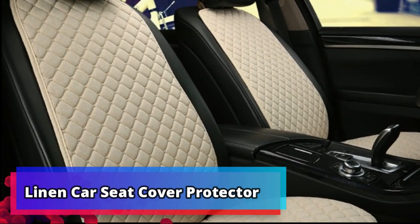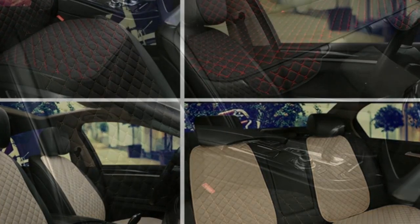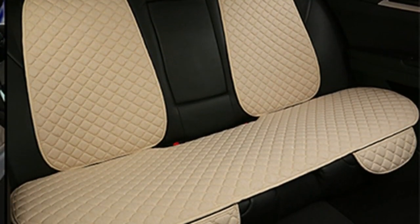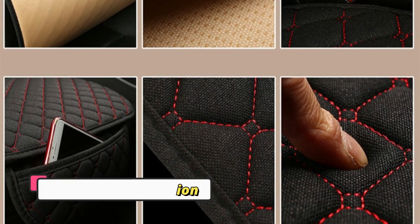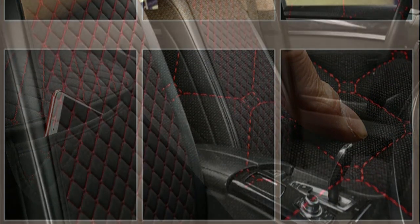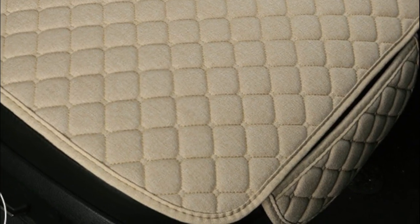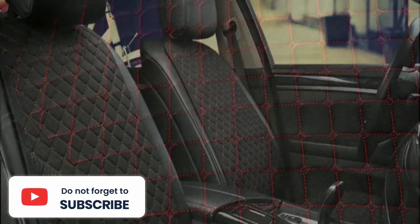Product number 5: Linen Car Seat Cover Protector. An integral part of enjoying a summer drive is having comfortable seating, and the Linen Car Seat Cover Protector is the perfect solution. This car seat cover is designed to fit any front or rear seat in any sedan, SUV, truck or van. It's made of a soft, breathable linen material, making it comfortable to sit on as well as being durable enough to withstand long drives. Not only is this car seat cover comfortable, but it also protects your car from dirt, spills, and other damage. The protector is a lightweight and durable material that can be easily installed on the front or rear seat back cushion pad, providing a layer of protection against dirt, pet hair, and spills, ensuring that your car stays clean and comfortable.